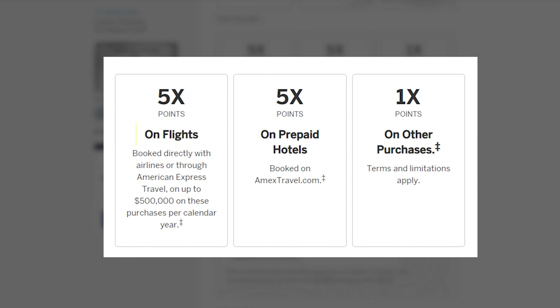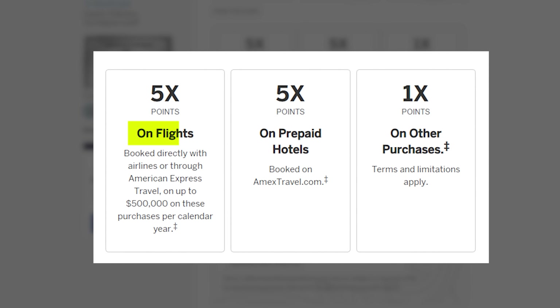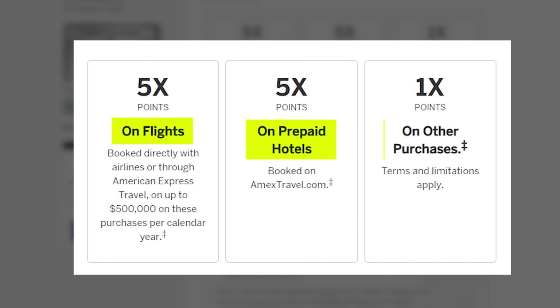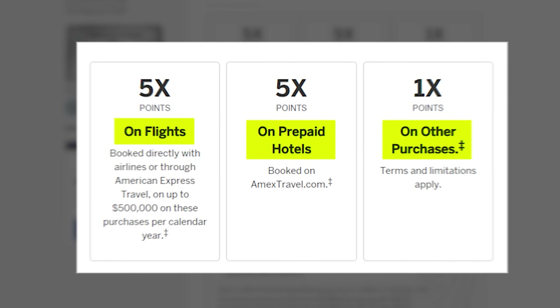That's equally true with all the credits this card offers. This is not the type of card you're going to be spending on every day — despite it giving me so much value, it almost never has a spot in my wallet. Looking at the points you'd earn from spending, there's only a couple of categories where you're earning an elevated 5x points: booking flights through the Amex portal or direct with the airline, 5x on prepaid hotels through their site, and 1x on everything else.